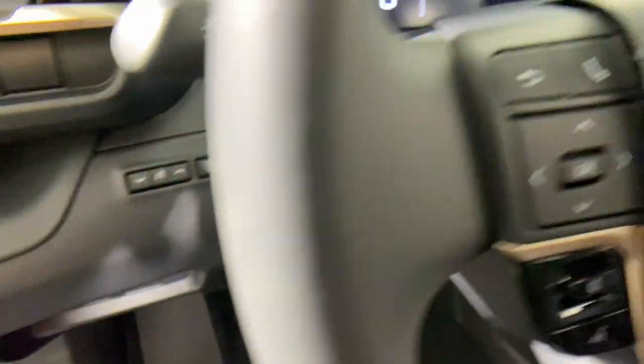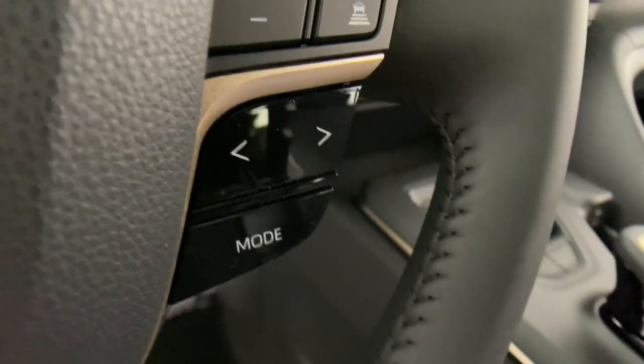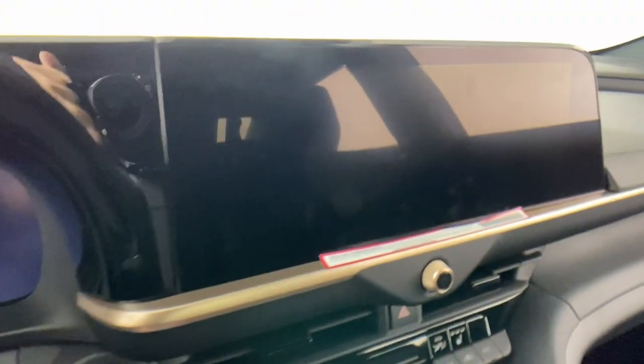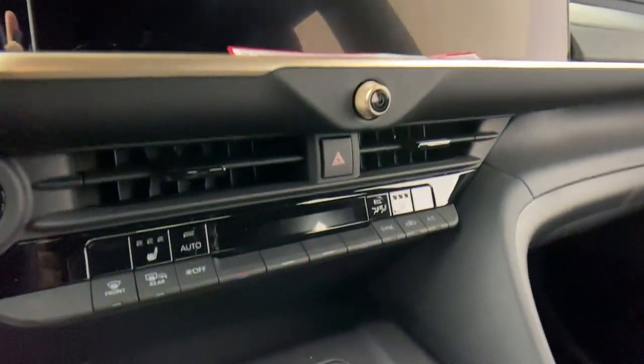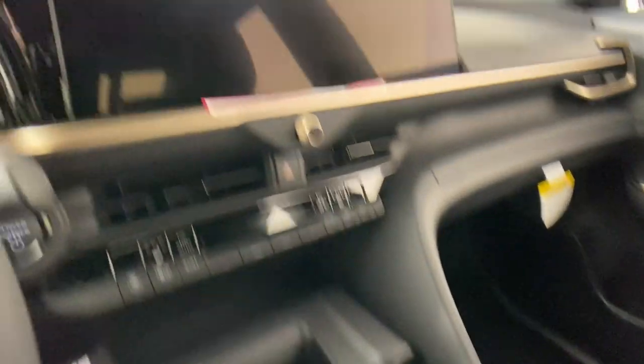These are just some of the great options this vehicle comes with: Apple CarPlay and/or Android Auto, panoramic roof, navigation system, heated driver seat, keyless entry, backup camera, satellite radio, power passenger seat, heated mirrors, and dual-zone AC.